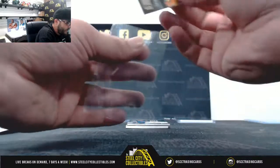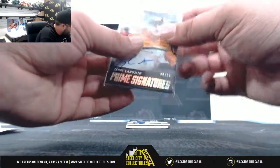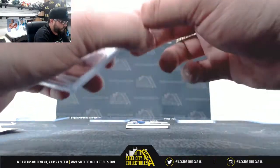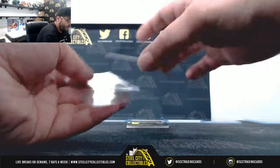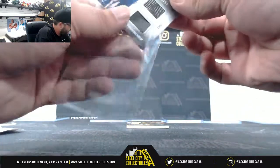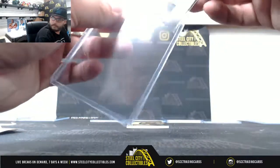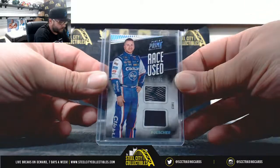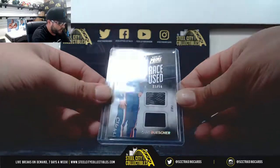Teri Leboni, 8 of 25 prime signatures — that's going to Matt. Next: race-used tires, Chris Buescher, 11 of 50, going to William.